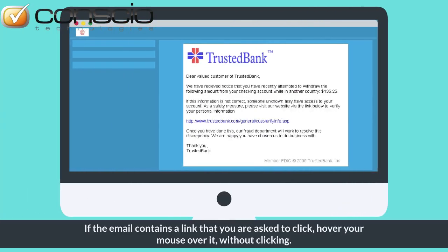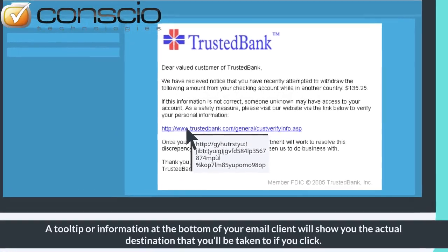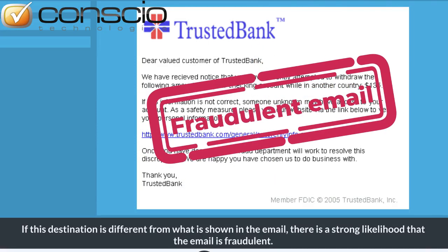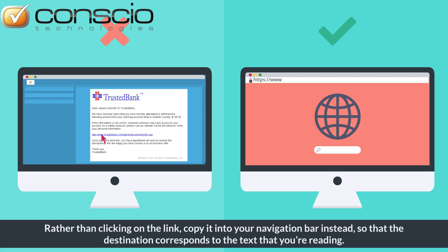If the email contains a link that you are asked to click, hover your mouse over it without clicking. A tooltip or information at the bottom of your email client will show you the actual destination that you'll be taken to if you click. If this destination is different from what is shown in the email, there is a strong likelihood that the email is fraudulent. Rather than clicking on the link, copy it into your navigation bar instead so that the destination corresponds to the text that you're reading.